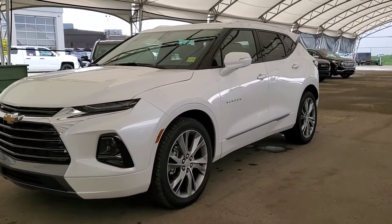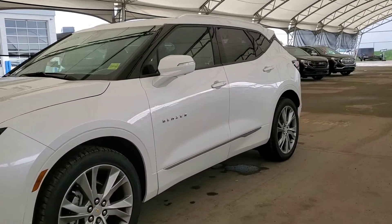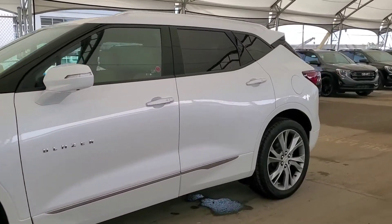Welcome to Davis Chevrolet. This is a brand new 2020 Chevy Blazer Premier in Pearl White.